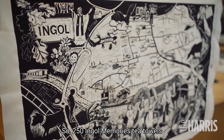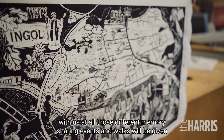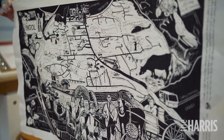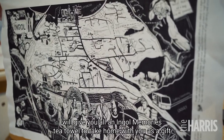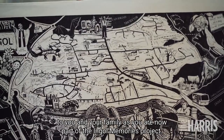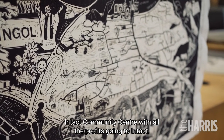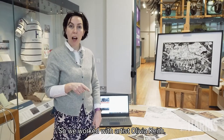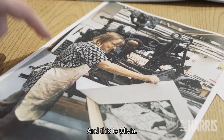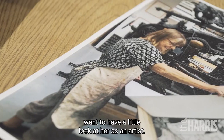And we decided to make an Ingle Memories tea towel — and here it is! 250 Ingle Memories tea towels have been printed. Everyone who shared their memories at those different events and walks will be given a tea towel as a thank you. Mrs Golding and Mrs Brown will give you all an Ingle Memories tea towel to take home as a gift, as you are now part of the Ingle Memories project. Any tea towels left over will go on sale at Intact Community Centre, with all profits going to Intact. We worked with artist Olivia Keith, who was commissioned to create the Ingle Memories artwork.